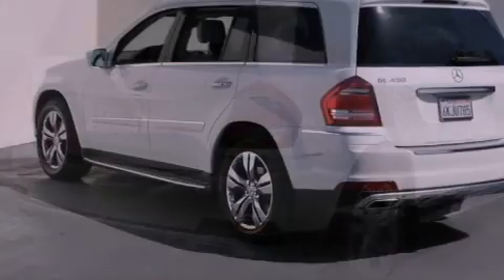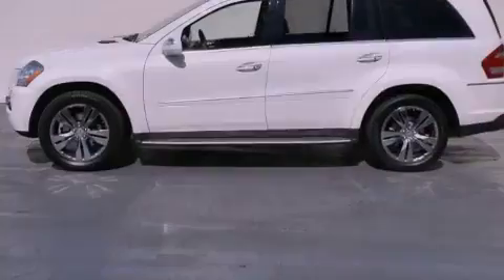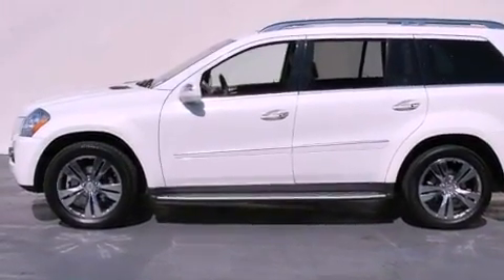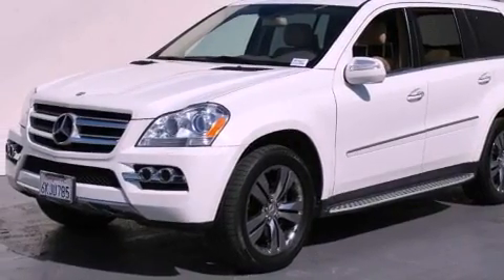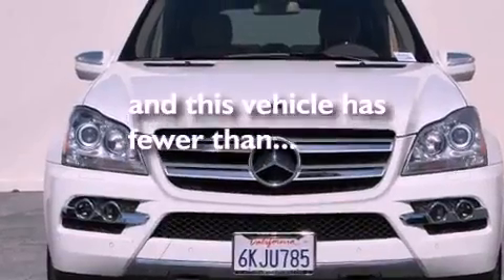Features include a power moonroof, heated front seats, a low tire pressure indicator, a CD player, a security system, a passenger side vanity mirror, front fog lights, stability control, and air conditioning with automatic climate control. This vehicle has fewer than 35,000 miles on the odometer.